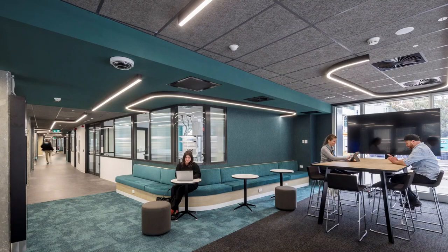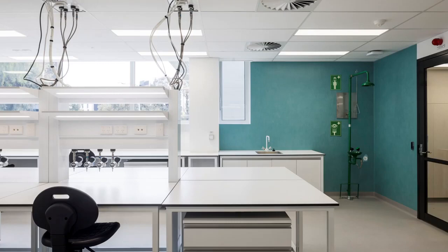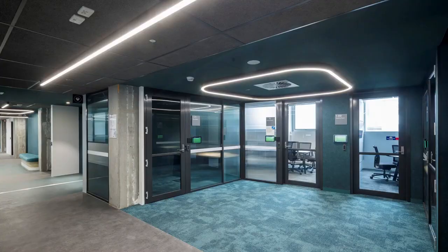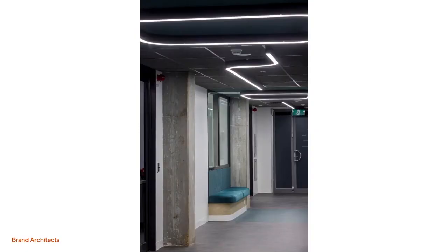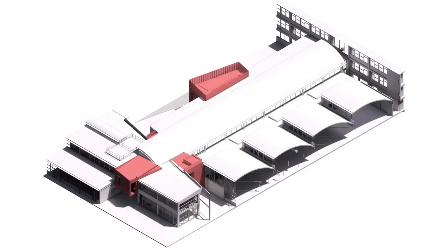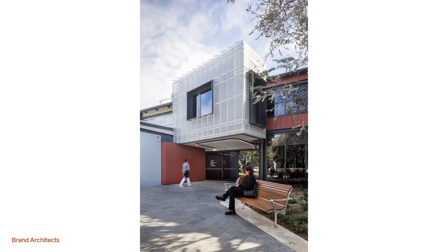Here we go into the co-lab space. You see the colour creep into what's typically just white clinical lab spaces. In this building too, retaining and celebrating the existing structure means you constantly get this rhythm of new and old, with the beautiful old concrete columns within. And we use the perforated aluminium not just internally but externally as well.